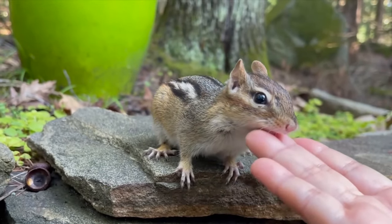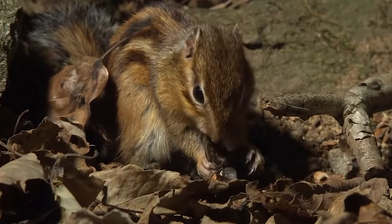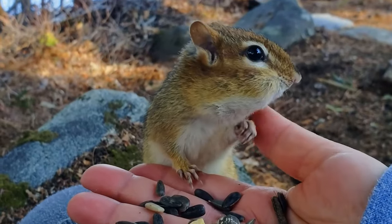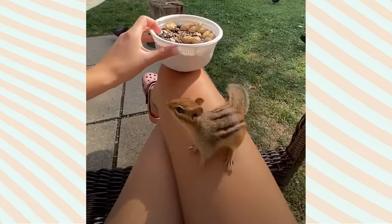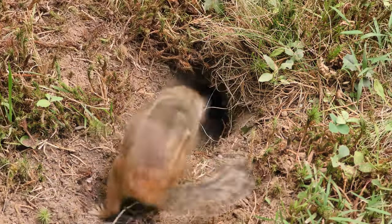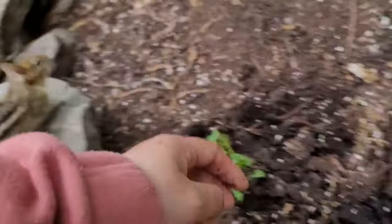Can chipmunks be kept as pets? Keeping chipmunks as pets is a topic that requires careful consideration. Firstly, the legality of owning a chipmunk varies by location. Many U.S. states and other countries have restrictions or even bans on keeping chipmunks as pets, so it's essential to check local laws and regulations before considering one. Chipmunks are naturally wild animals and require a specific environment to thrive. They are active and need a lot of space to move around, with a large secure enclosure necessary to provide habitat similar to their natural one, including space for burrowing and climbing.